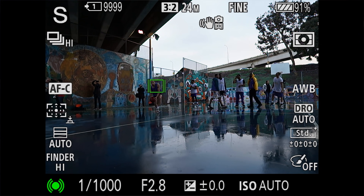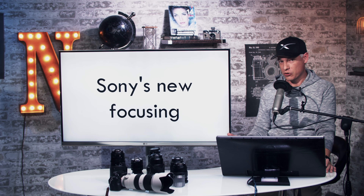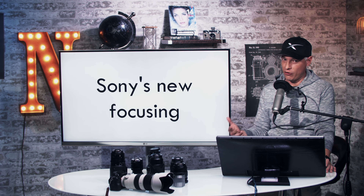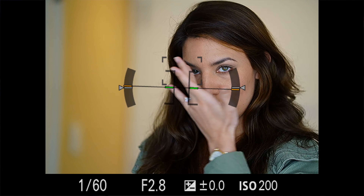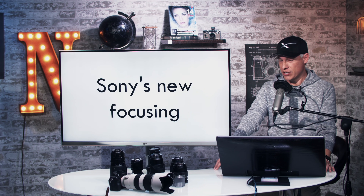I did test the new focusing system that Sony is implementing in the A9 via a future firmware update, and that is going to be available in the new Alpha 6400 when it launches. And I was really shocked by the results. This is the biggest thing I've seen since the launch of the A9.